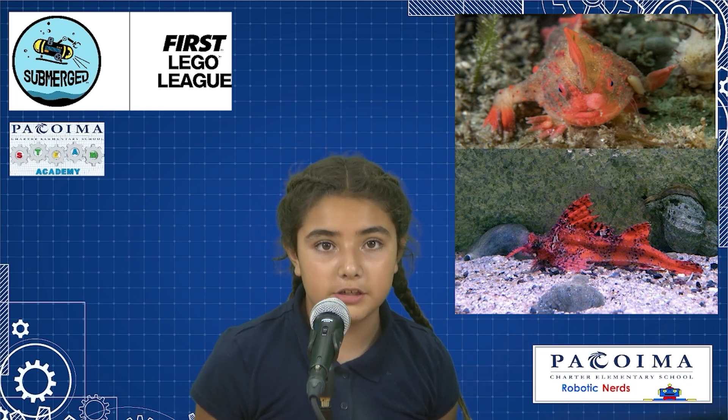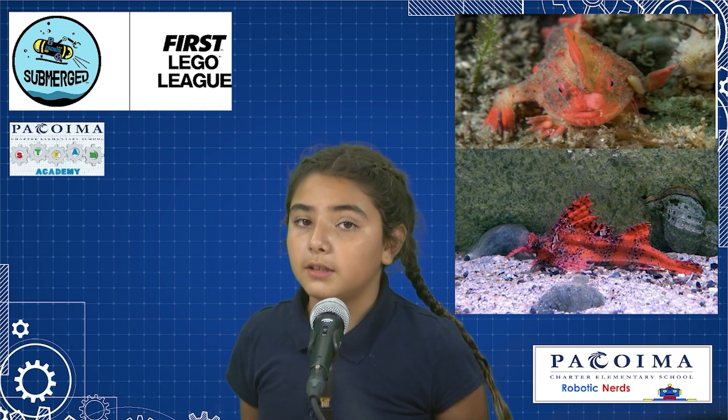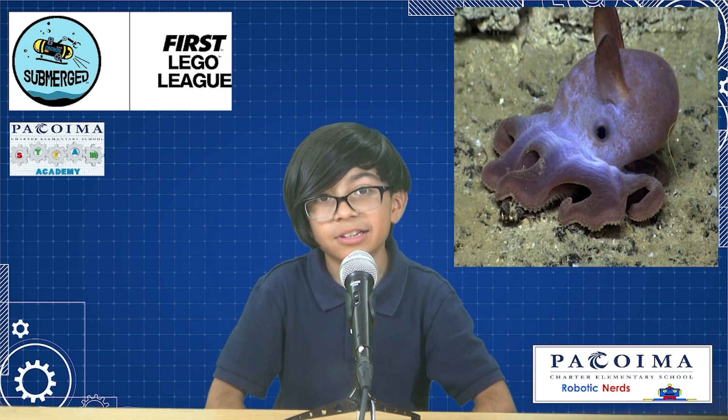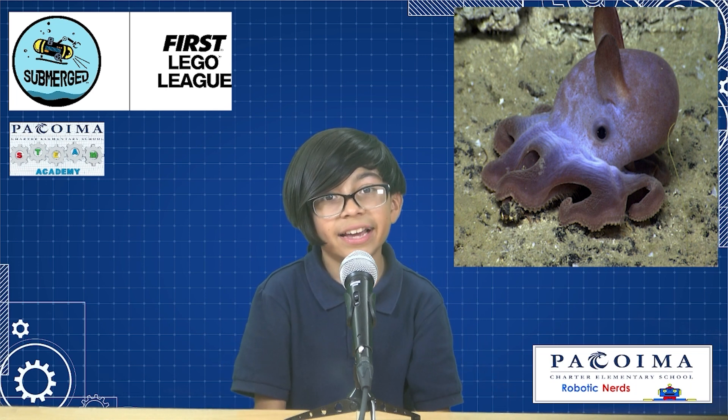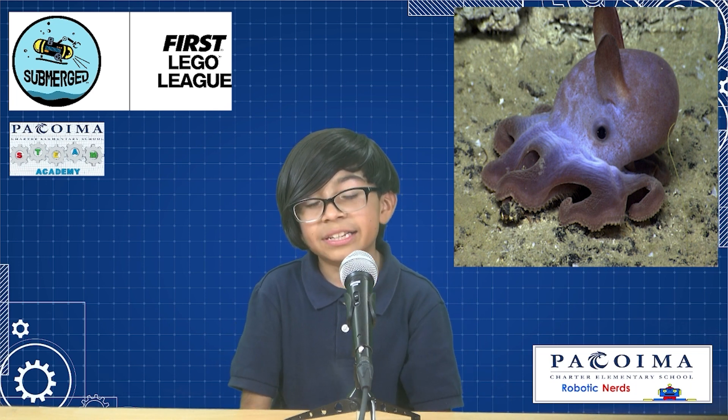A threat to the red handfish is habitat loss and destruction from native sea urchins. The regular handfish went extinct because of habitat loss and destructive fishing practices. One of the deep sea creatures we know is the dumbo octopus. It got its name because it looks like the elephant Dumbo — it has what look like ears, but they're actually wings that help it swim.